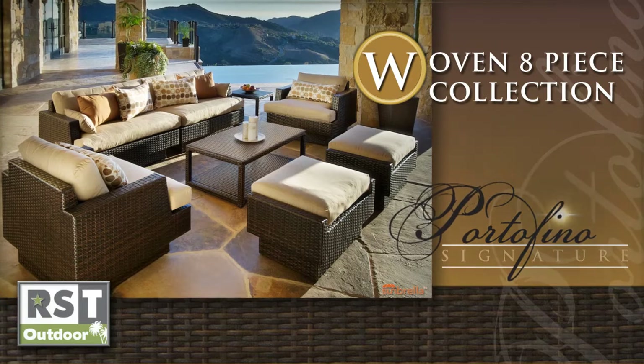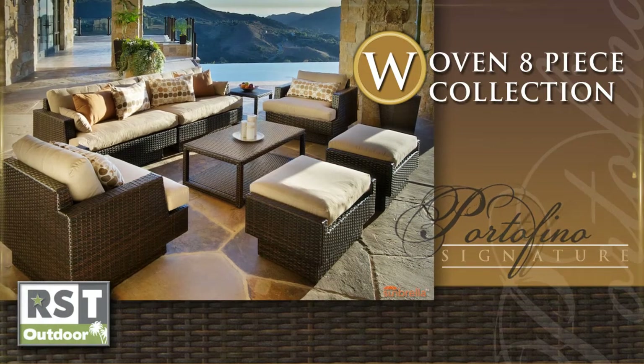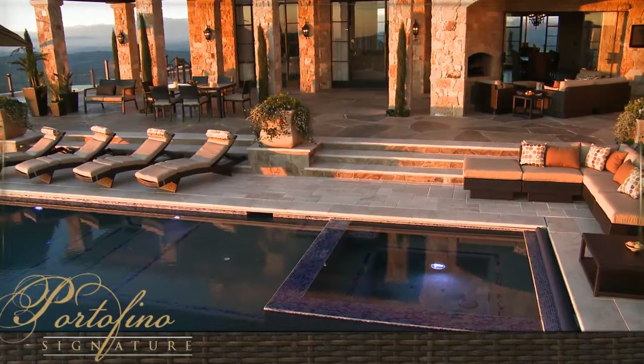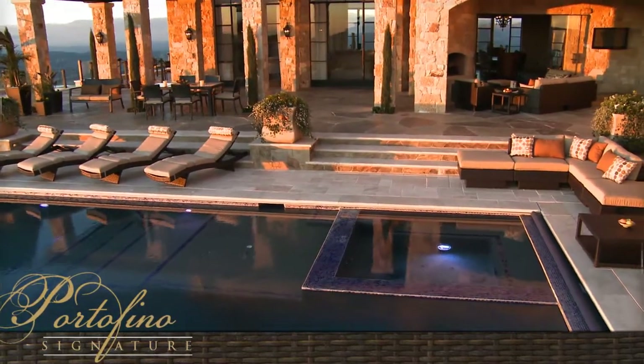The woven 8-piece collection is modular, designed to work with all Portofino Signature components. Create a custom configuration to fit your lifestyle.